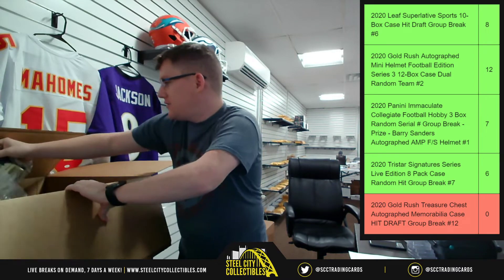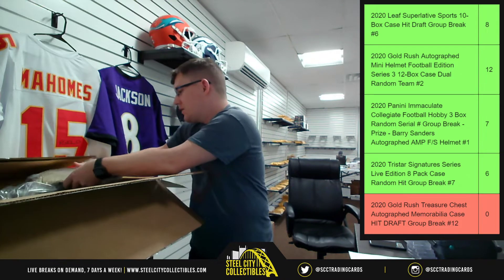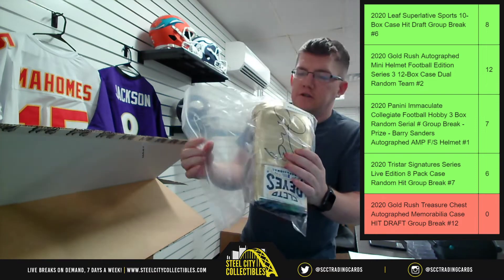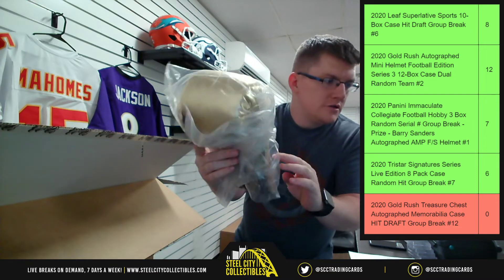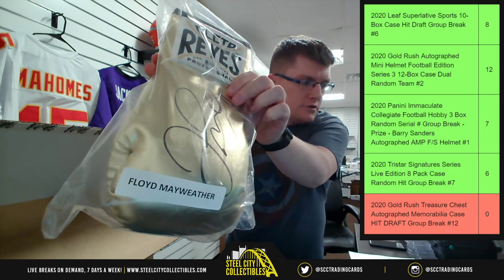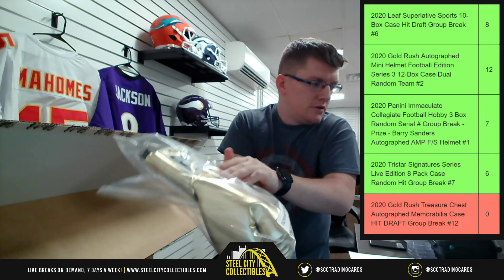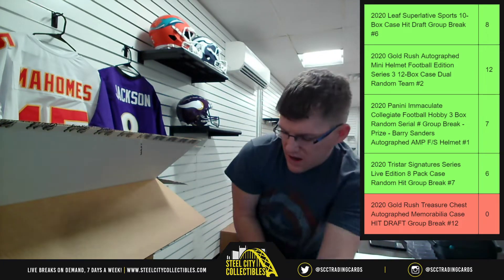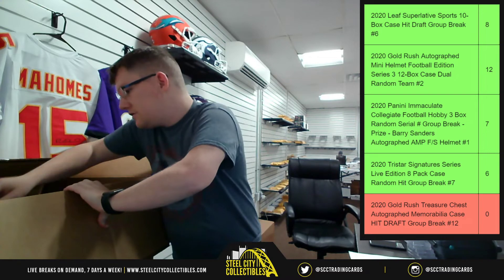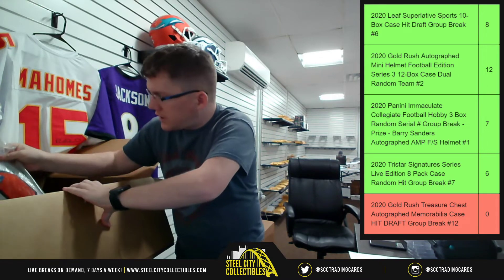Next up we've got the Golden Glove for none other than Floyd 'Money' Mayweather. Floyd Money Mayweather glove — so far, pretty good.